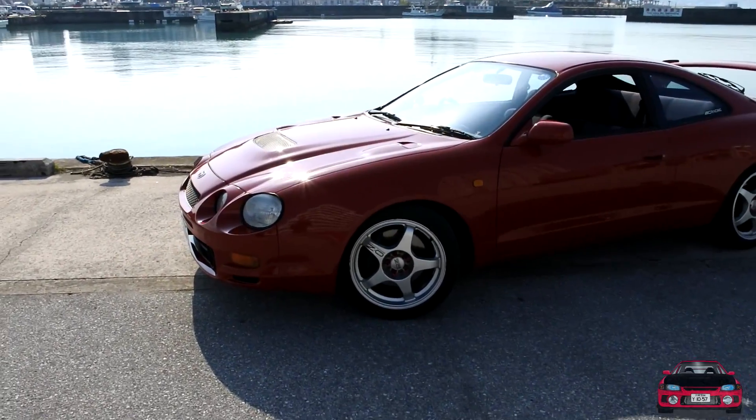The ride height looks great and the OZ wheels are really clean. The specs are 5x100, 17-inch, 8-inch wide with a 35 offset. The raised lug nuts are a nice touch too.